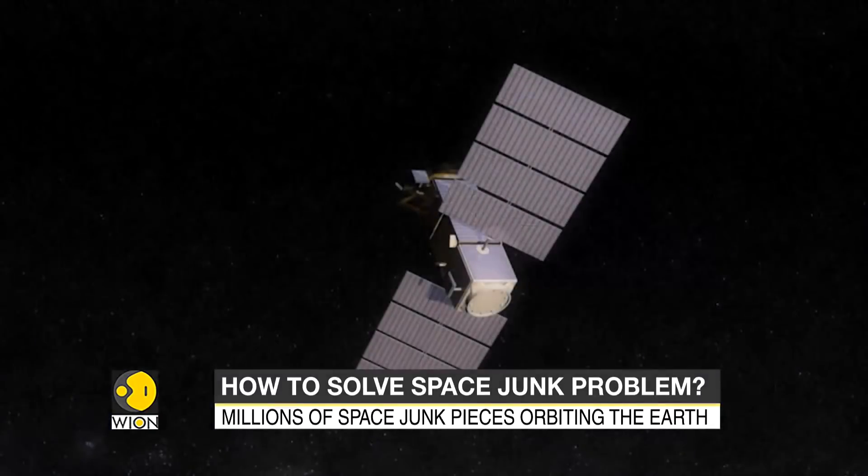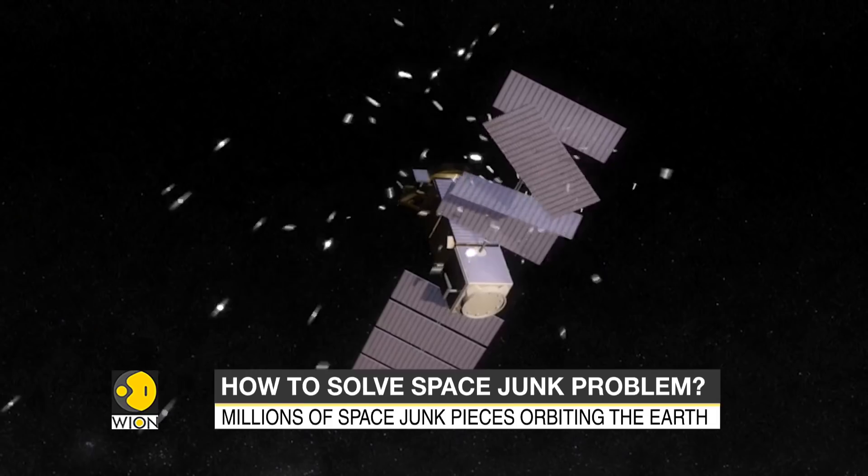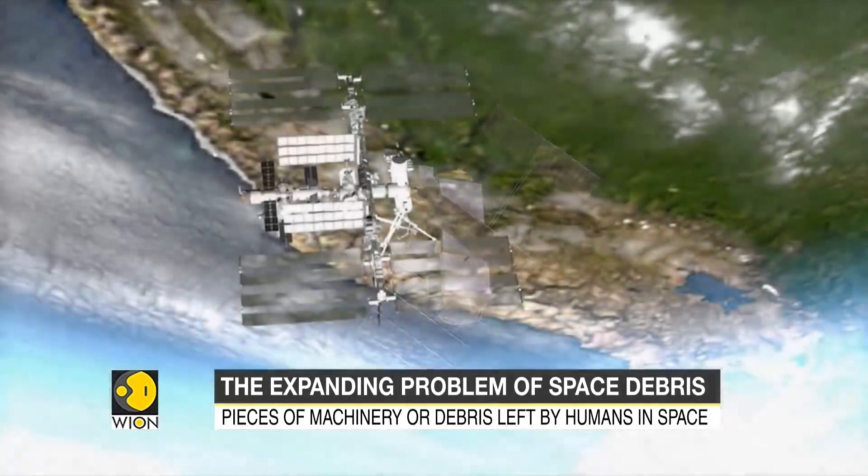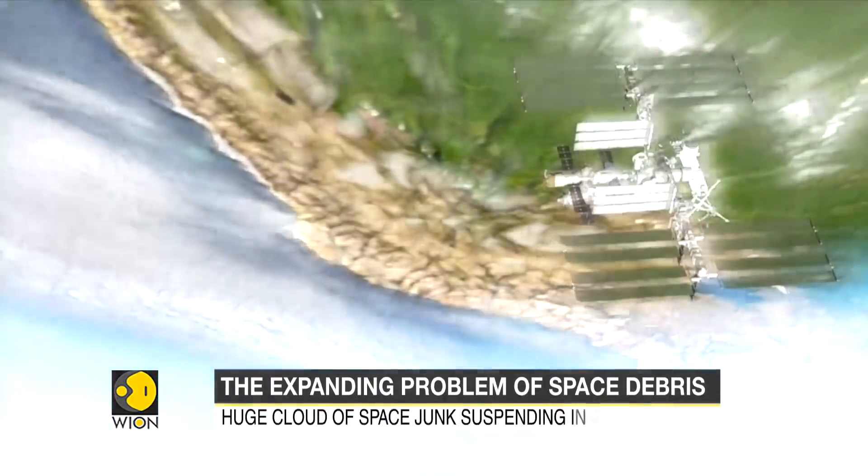Sensors carried on space vehicles only tend to detect micro-debris, but damage from a collision can be serious due to the very fast orbital speed of this debris, travelling at some 28,000 kilometers an hour.